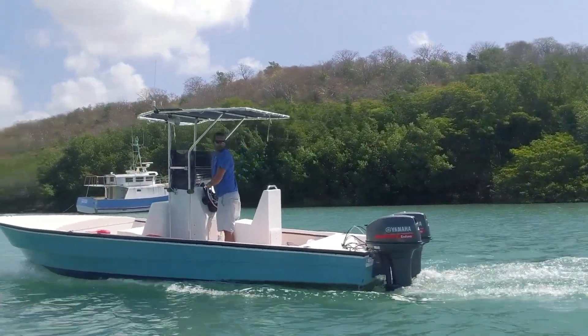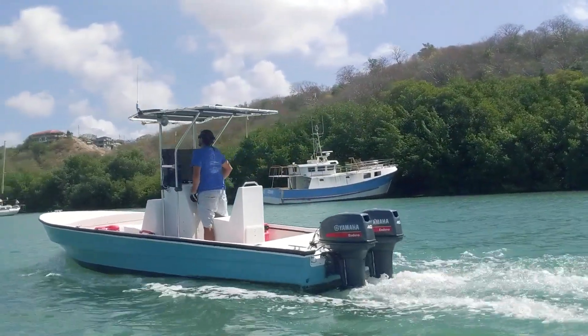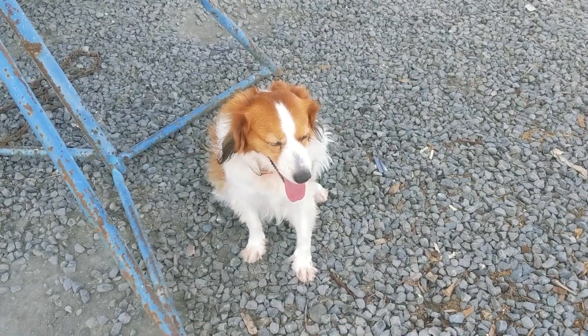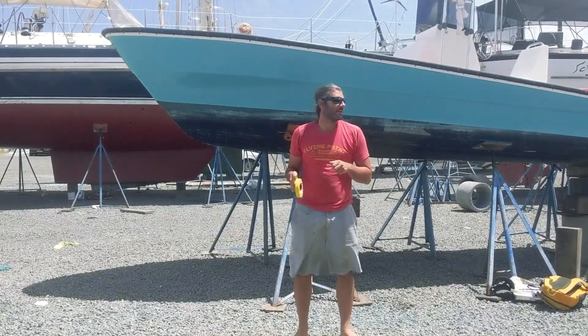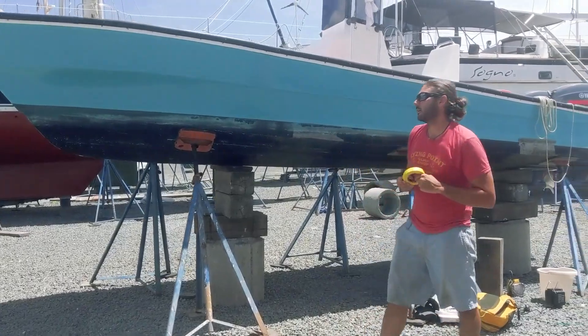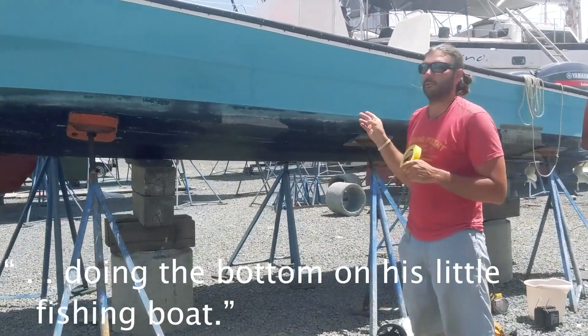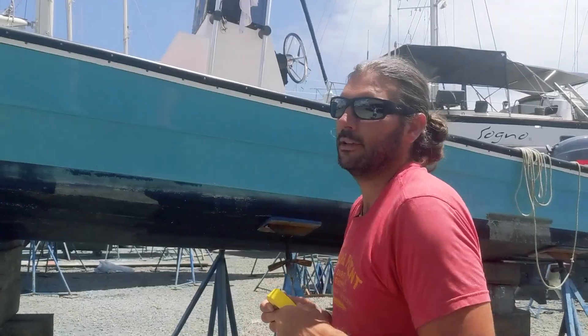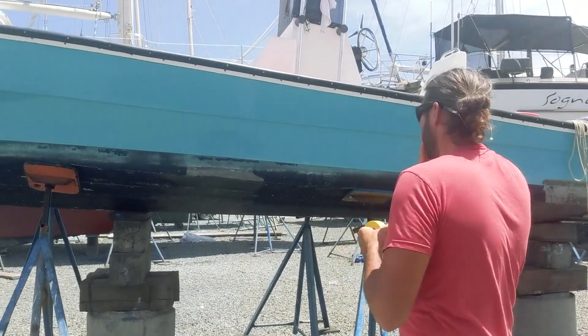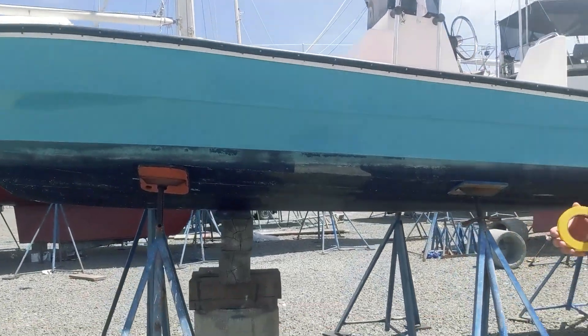We pick up odd jobs whenever we can to help fill our cruising kitty. While we're here in Grenada, our friend Thomas has some projects he needs help with. We offered to help Thomas out from New York City doing the bottom on his little fishing boat. It's not total charity — Thomas is going to pay us what he would have paid the yard.